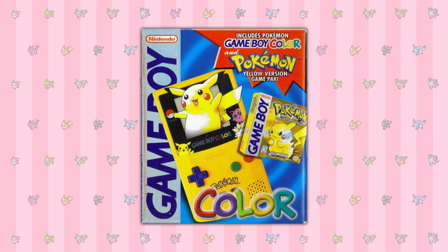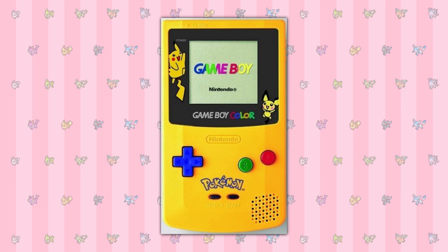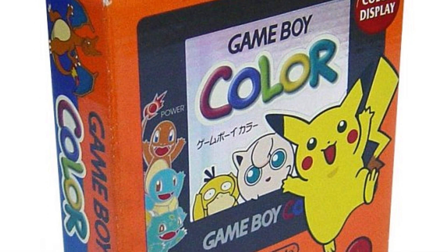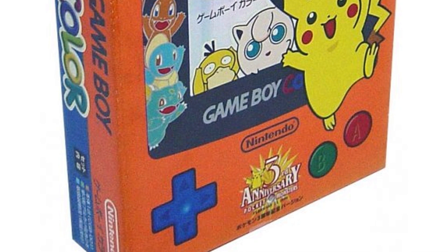The most common limited edition Game Boy Color console you'll see would be this design that was bundled along with a copy of Pokemon Yellow. This design was also adapted and sold with a transparent green shell in Taiwan only, and Hong Kong with an exclusive clear blue shell. The Pikachu and Pichu model also uses the same colour scheme as the special yellow console, but features Pikachu and Pichu instead. This design was also reused for a special edition Gold and Silver Game Boy Color, which changes colour depending on the angle. Also tying in with Generation 2 was this console featuring the Gen 2 Starters which was sold in Japanese Pokemon Centers.